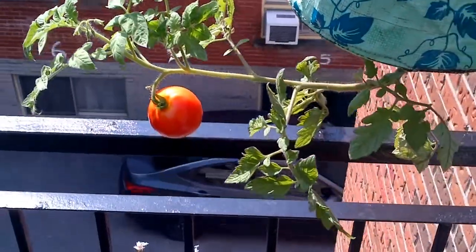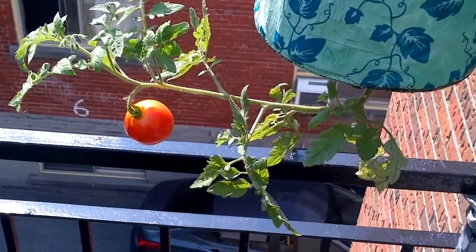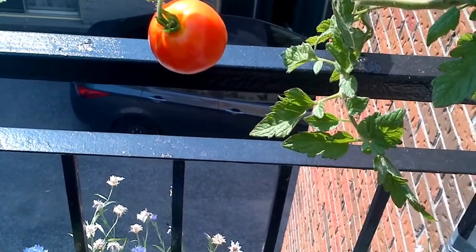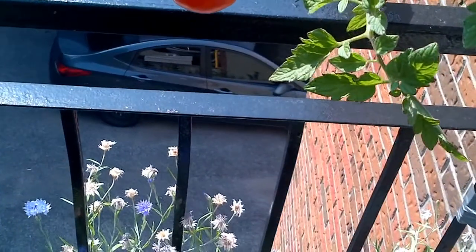Above here, just that one tomato. No more have grown, but this one is almost ready for picking. It'll just be about a 5-6 bite tomato — not a very big one.